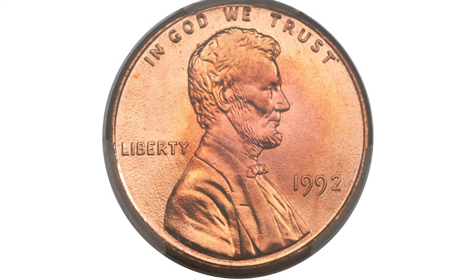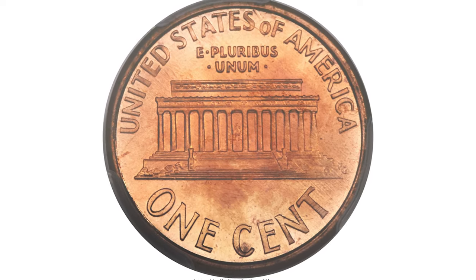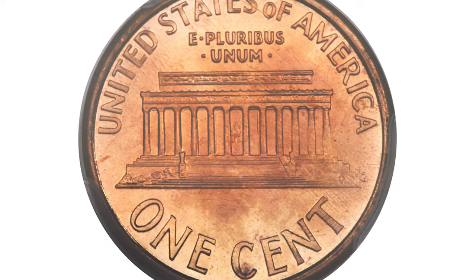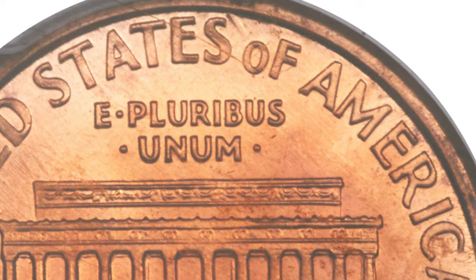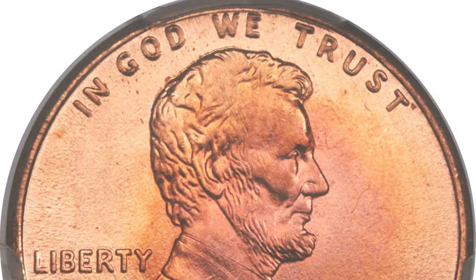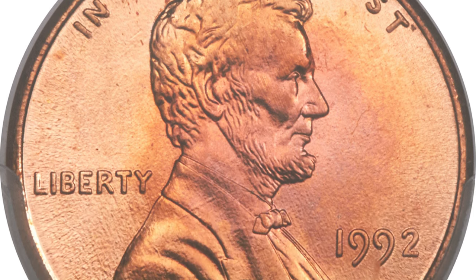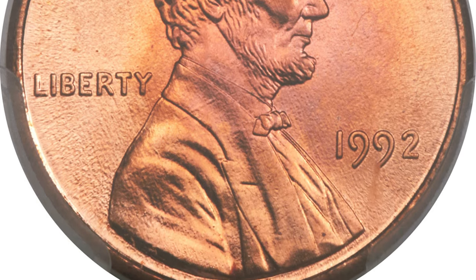Moving on to this 1992 Close AM Lincoln cent. The mint introduced a new reverse for the Lincoln cent in 1993 that showed the A and M in AMERICA closely spaced at their bases instead of separated as in years past. However, beginning in 2006, sharp-eyed numismatists began to discover rare transitional 1992 and 1992-D cents struck with the 1993 reverse. These Close AM cents have occasionally surfaced in circulation and bank rolls over the last decade. Both are rare varieties, but the Philadelphia variant is the rarest.